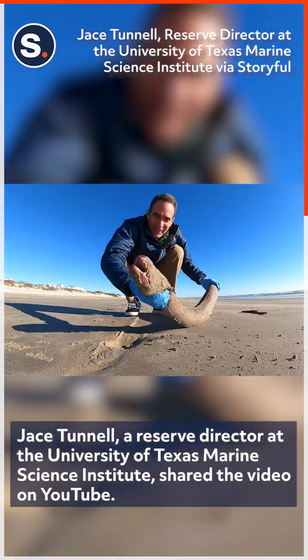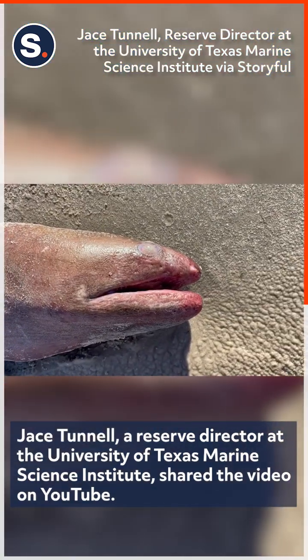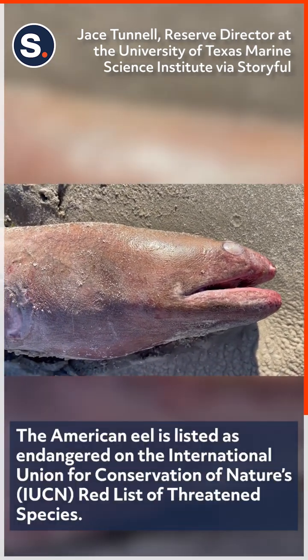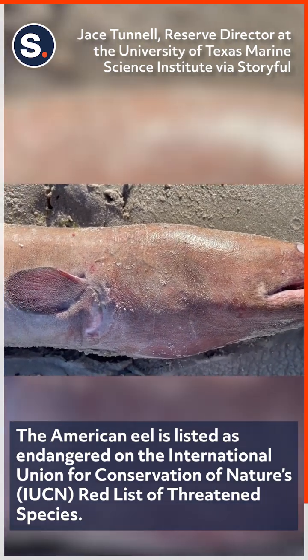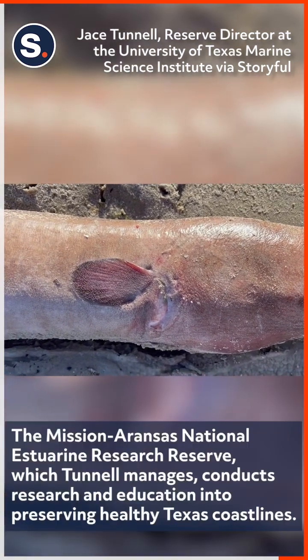Let's see if I can get some close-up shots here. But this thing is massive — it's got to be like four foot long. The interesting thing about these is that usually you find them a lot smaller. People use them for fishing bait and stuff like that.